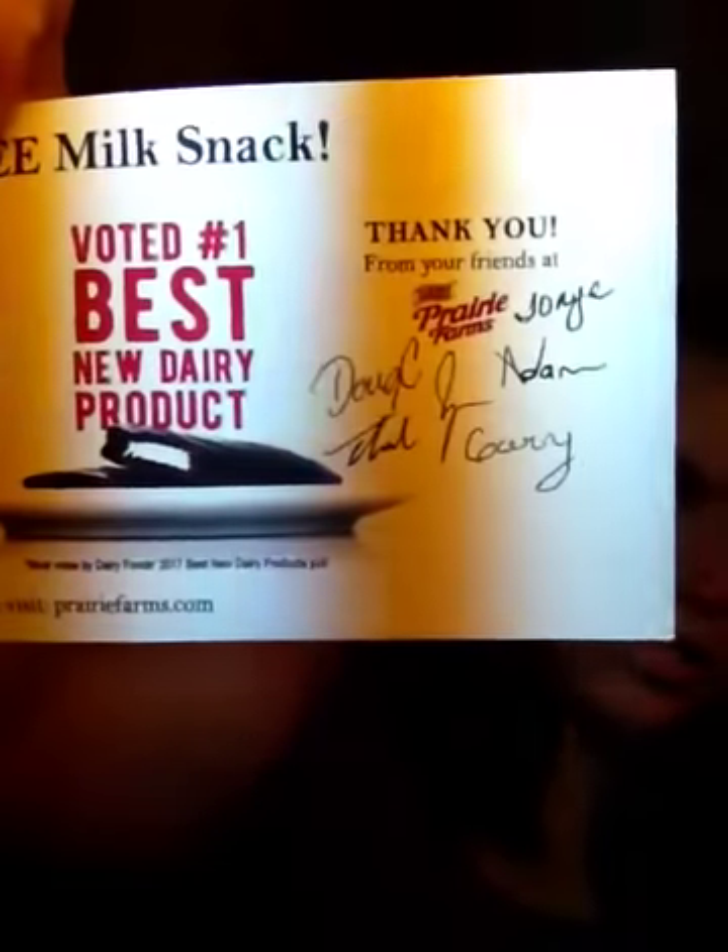I got this in the mail and it's from Prairie Farms Milk Snack. Here's this — oh, that's cool, it's signed. Anyway, it's a Freebie Friday haul. I got a dollar off coupon and one free single bar. Sorry about all the noise — it's the life of a home!